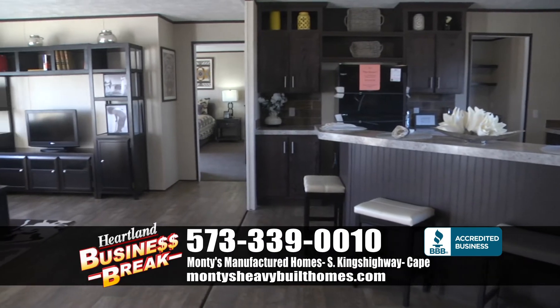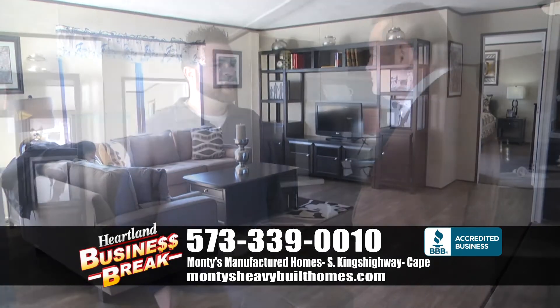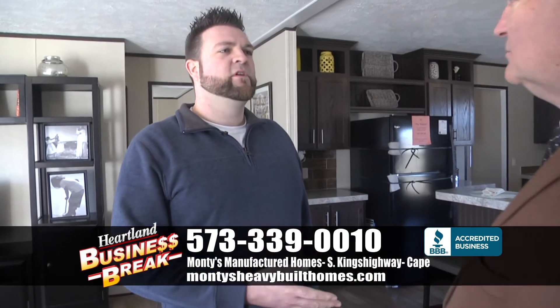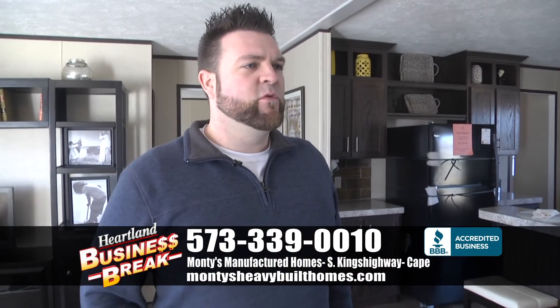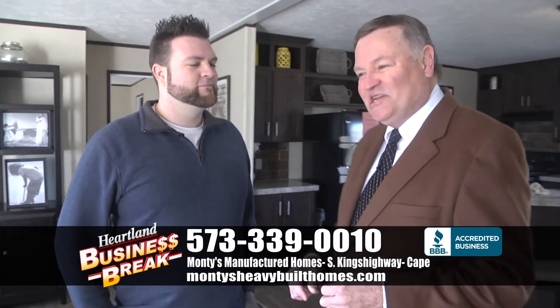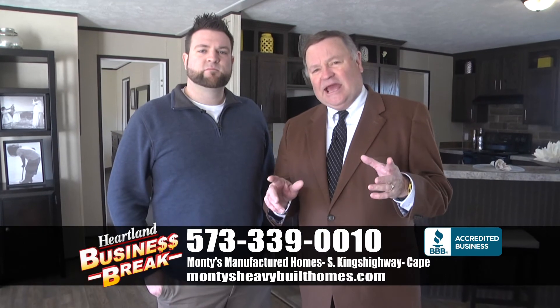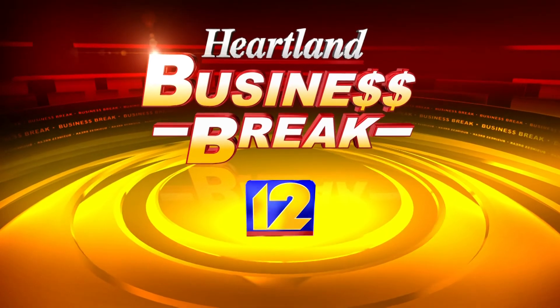When people come down here, Gavin, they have a lot of questions, but you walk them through the process. Yeah, we'll walk you bit by bit through it, show you what needs to be done, make sure everything's easy and smooth. You can be in this beautiful home for $61,995, and they have a saying at Monty's: we're still smoking the competition.